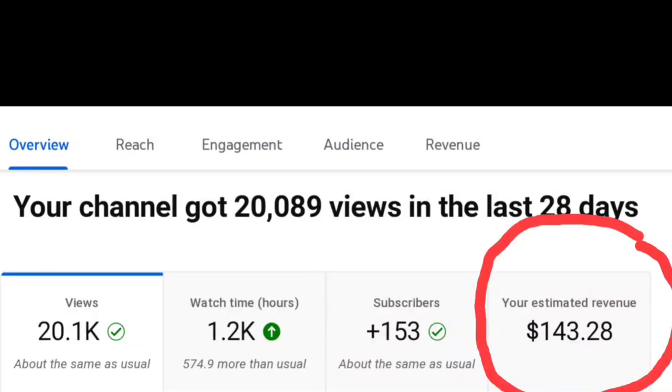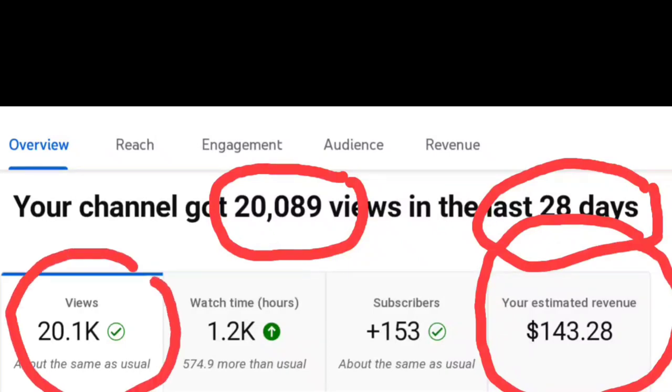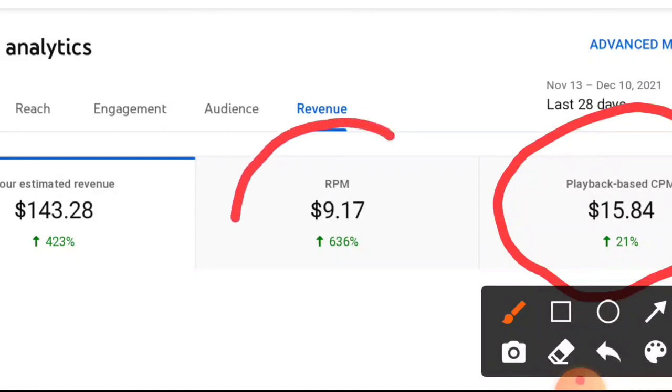I got paid $143.28 — that is how much I made in the past 28 days. I know it's not a lot, but almost $150 for some videos is pretty cool. We got 20,000 views this month, and that's how you make money — off your views. We also got 153 new subscribers. This number here, your playback CPM, is $15.84 — that's how much advertisers pay YouTube, not how much you get. YouTube gets that amount, and then you get your cut out of it.